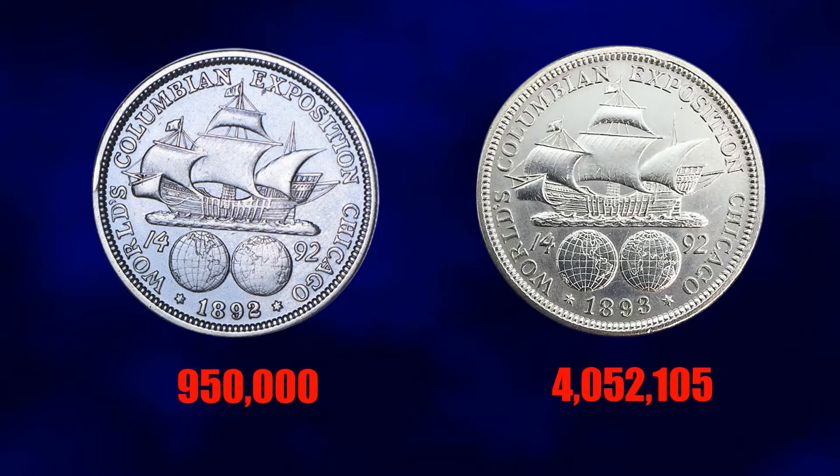Over the course of two years, some five million pieces were struck — 950,000 dated 1892 and the remainder made in 1893. Unfortunately, this amount far exceeded actual demand, so half of them were melted right off the bat. The coin didn't sell as well as hoped; only 358,645 were sold at the premium price of one dollar. The remaining supply from the World's Columbian Expo in Chicago were released into circulation, where they remained until about the 1950s.